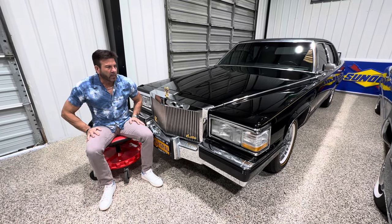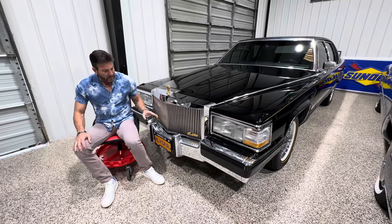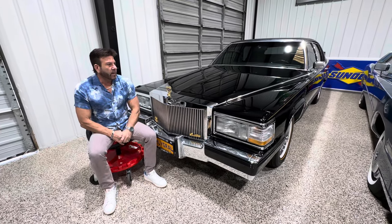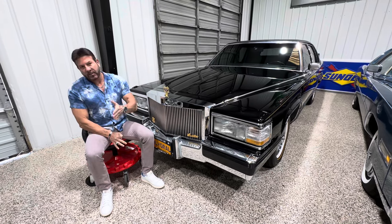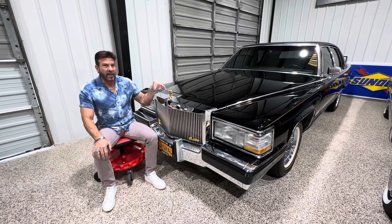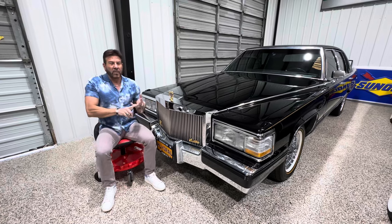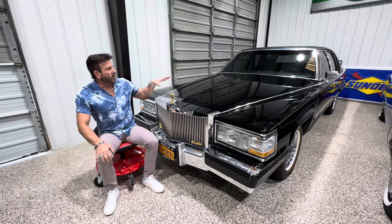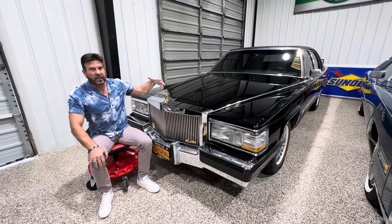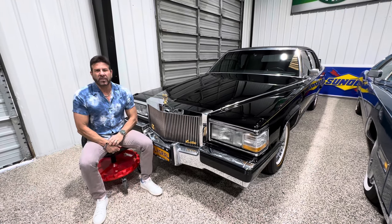I wanted to spend a couple of seconds and talk about what this car is and why I make the claim that this is the holy grail of this gen Cadillac. If we look back at Cadillac the last 20, 30 years, in my opinion this body style — this '91, '92 with the 5.7, with the Astro roof, with the triple black — this is the last of the really classic style big Cadillacs. Big V8 up front, rear wheel drive.